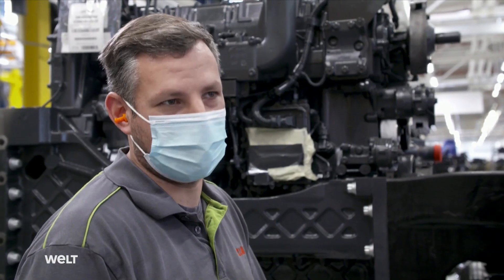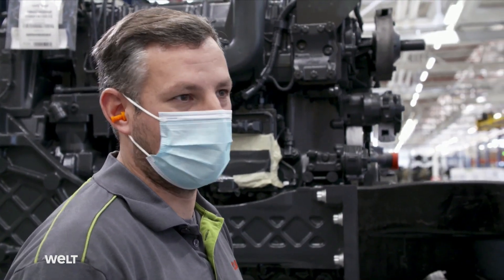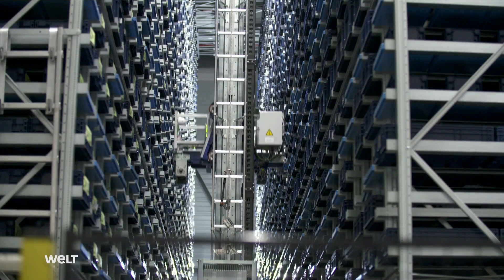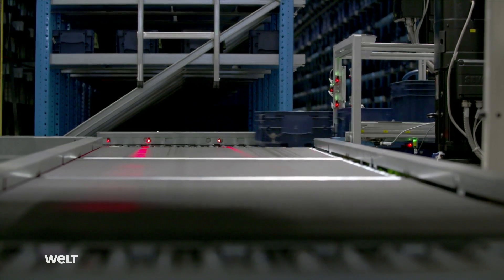I was impressed when I first started here. I used to work in the automotive industry, where everything is much smaller. Modern robots are operating here, for example, in this 12-meter-high and 24-meter-long high-rack warehouse.